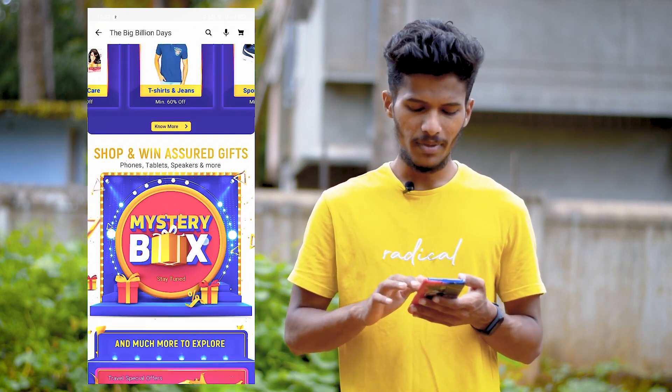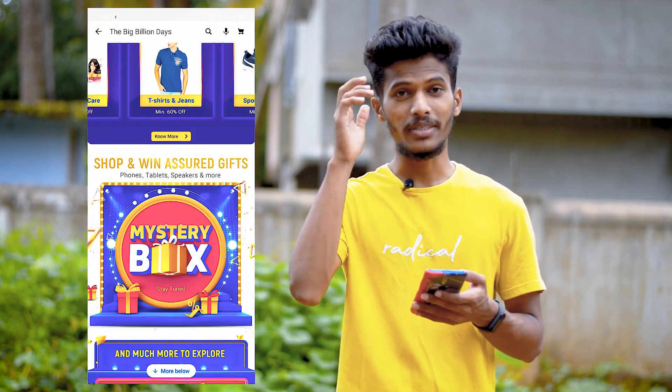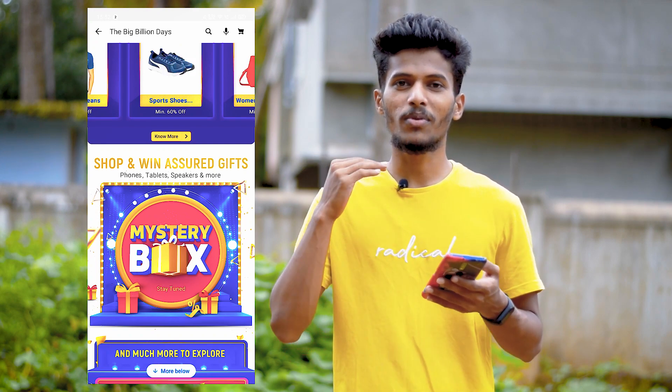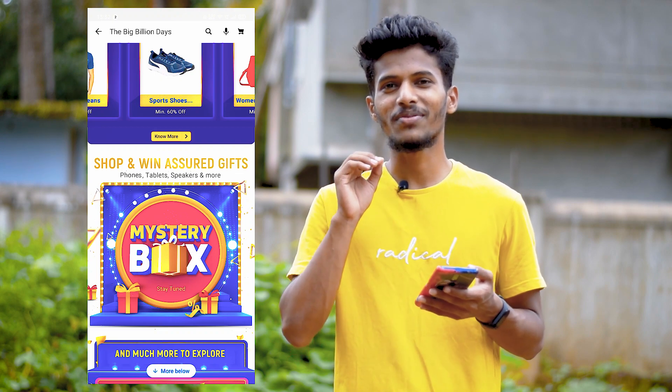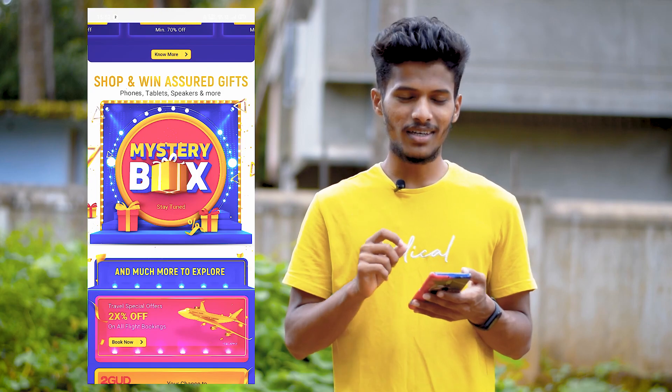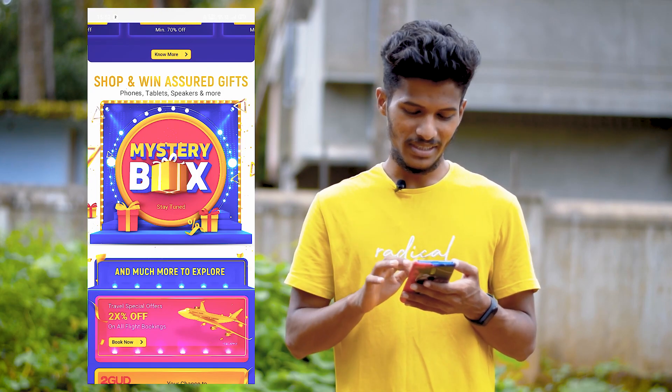It's a mystery box — you will get some offers here. When the sale starts, you may find something good. Some people will get ₹20,000 phones for ₹10,000. But to wait for it is good for them.